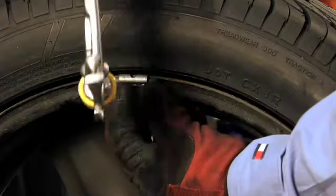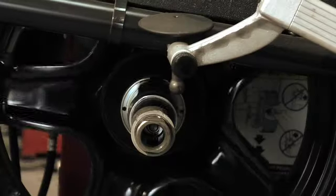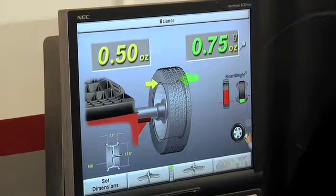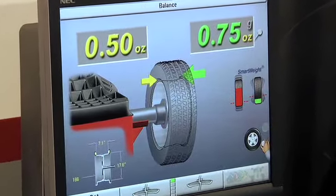By spinning the wheel and tire at high speed during the dynamic balance procedure, the technician is able to determine precisely how much counterweight is needed and where on the wheel to place the weights.